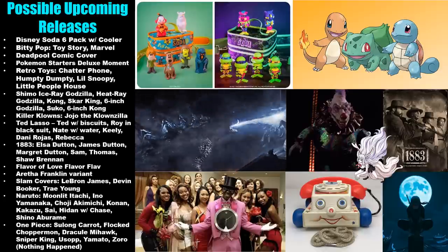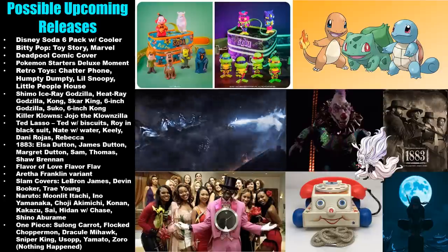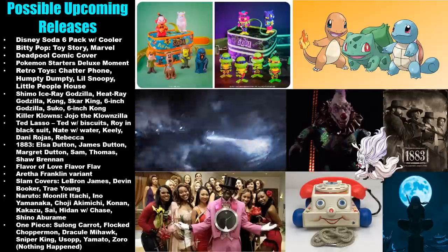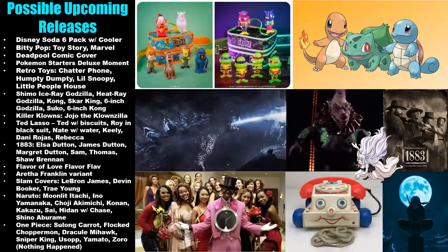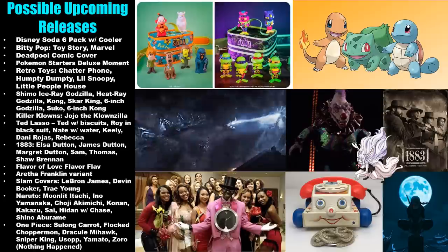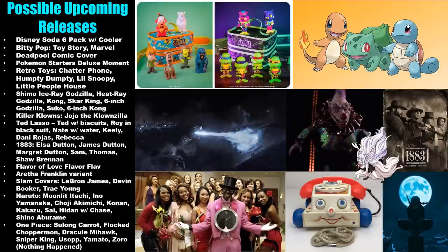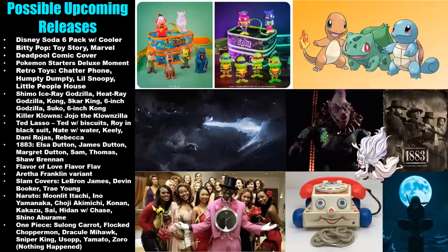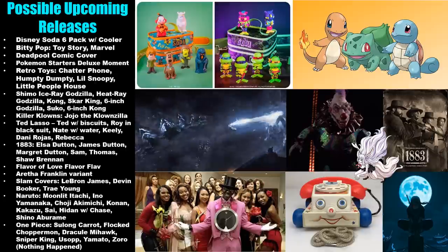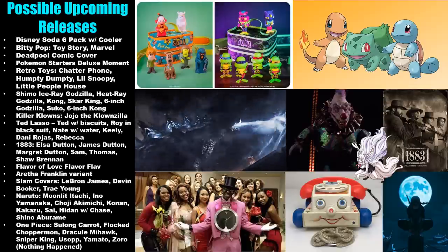We could get some Godzilla and Kong figures — I'm not going to read the full list but I'm not sure exactly what it would be based on, whether previous movies, the upcoming movie, or the anime. With Killer Klowns, we could see Jojo the Clownzilla, which could be a Hot Topic exclusive. Even though we just got a bunch of Ted Lasso pops, there could be another full wave on the way.